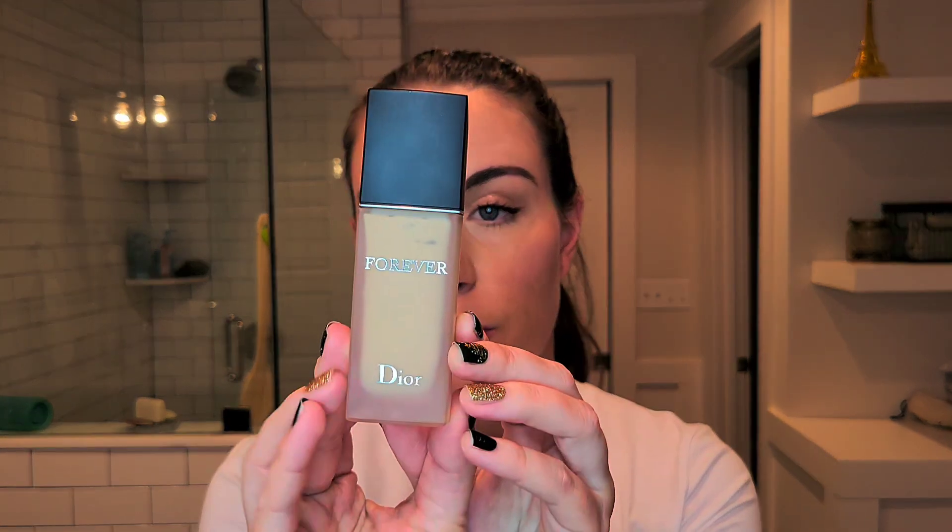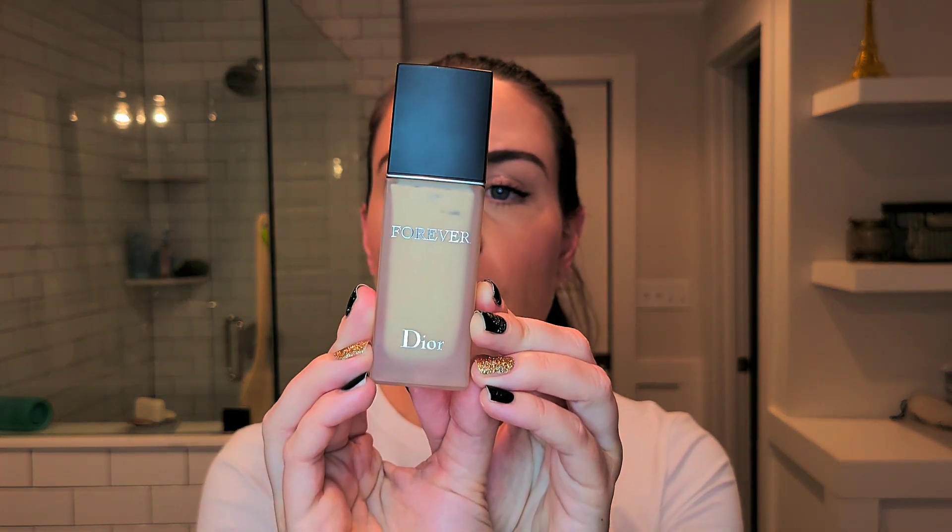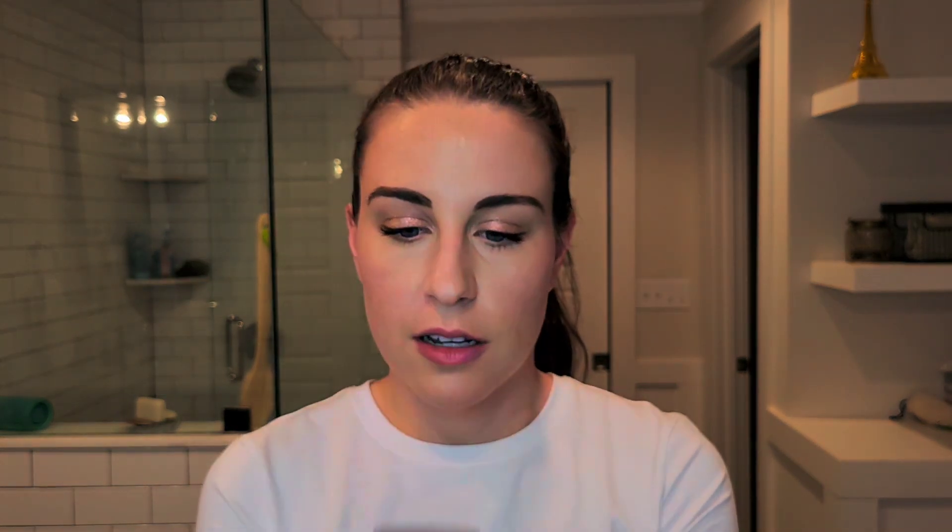This is a transfer-proof 24-hour foundation with high perfection, concentrated floral skin care, and sunscreen SPF 15. The active sunscreen ingredients are octisalate 3.5% and titanium dioxide 3.76%. I highly recommend this — it holds up, you need very little for a lot of coverage, it lasts, and it looks like skin at the end of the day.